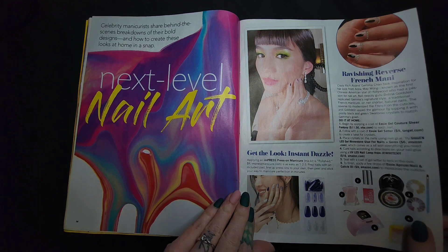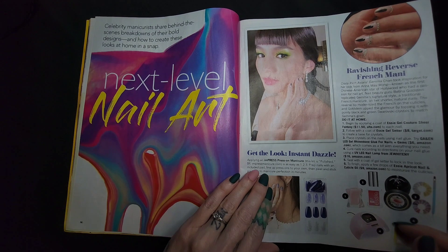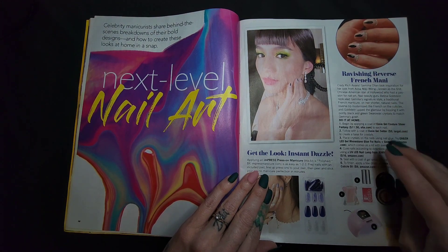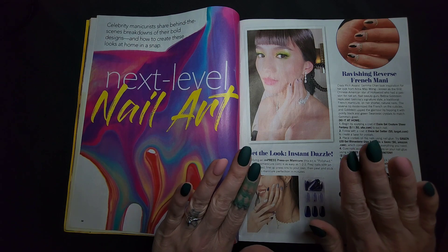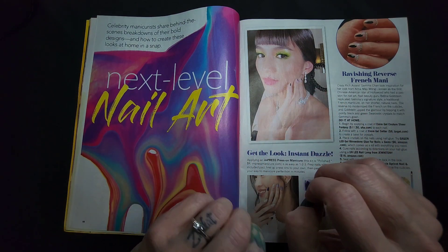Next level nail art! A reverse French mani — that's cool. I just get these press-on nails from Amazon and put them on when I'm filming.